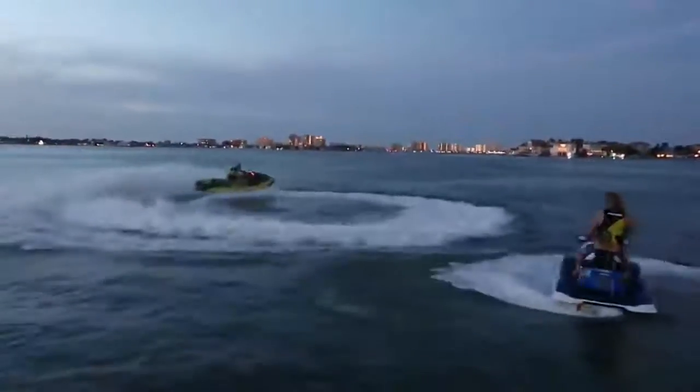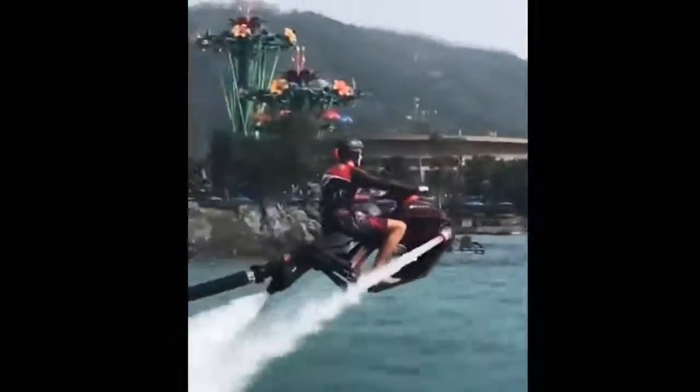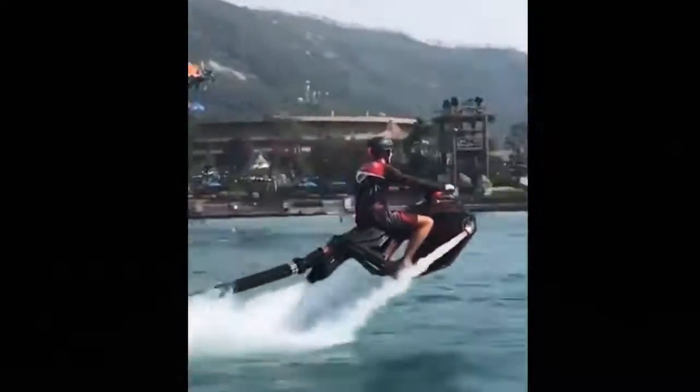Even though regular jet skis are already extremely fun, a crazy invention that makes it even better is this new jet ski that can quite literally levitate, so it looks like you're flying, and you can do awesome tricks in the air.